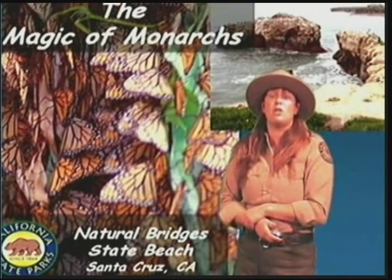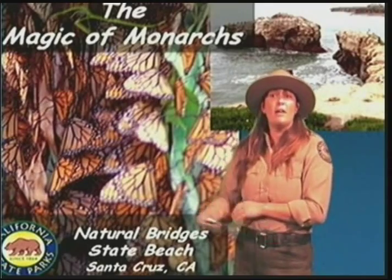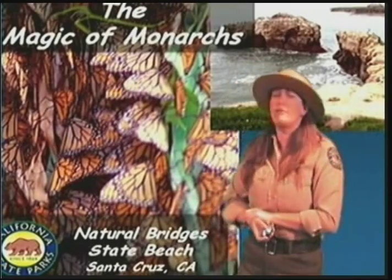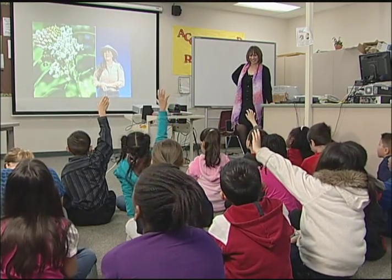We've done observations of our own live caterpillars over the past few weeks, and then today we had the opportunity to have a video conference with the PORTS program through the state parks. Today we're going to talk about some special butterflies — monarch butterflies. We had a state park ranger talk to our kids about the life cycle of a butterfly, interesting facts about monarch butterflies, migration, and metamorphosis. The students had an opportunity to ask questions they've developed over the last few weeks while studying and reading.